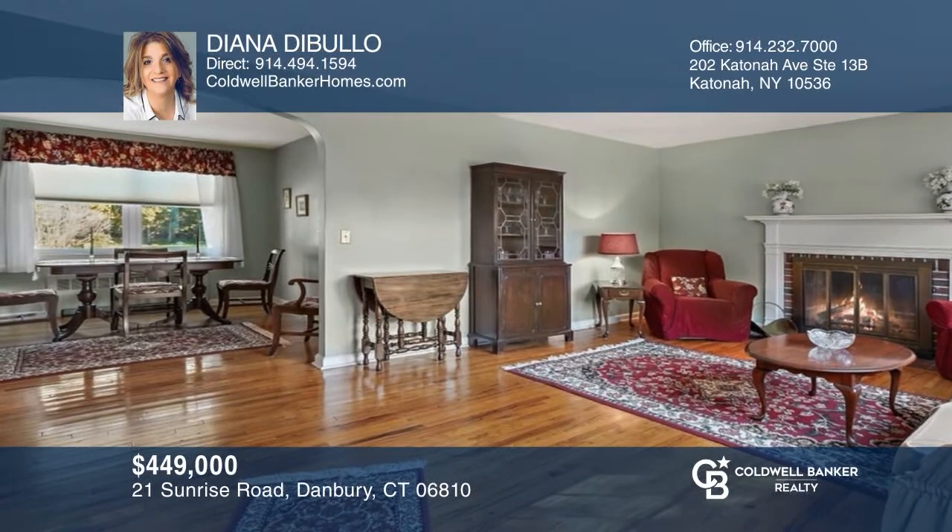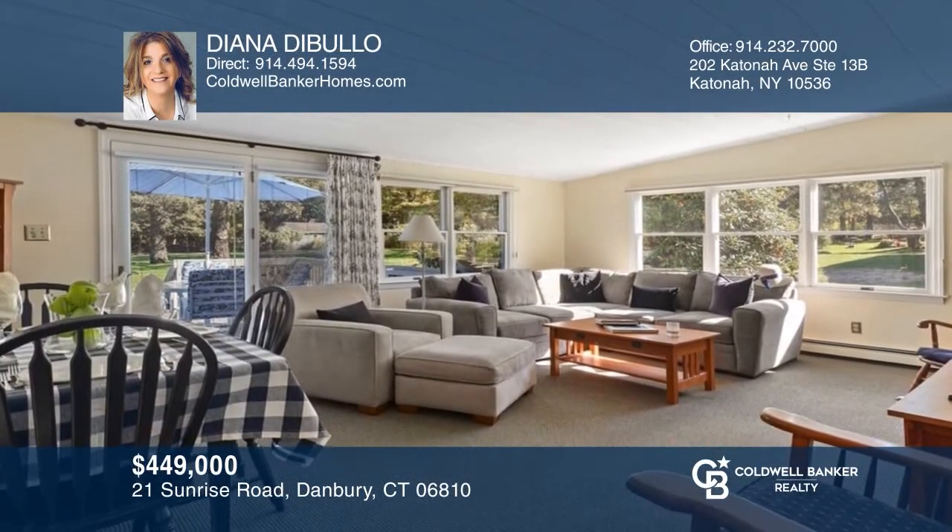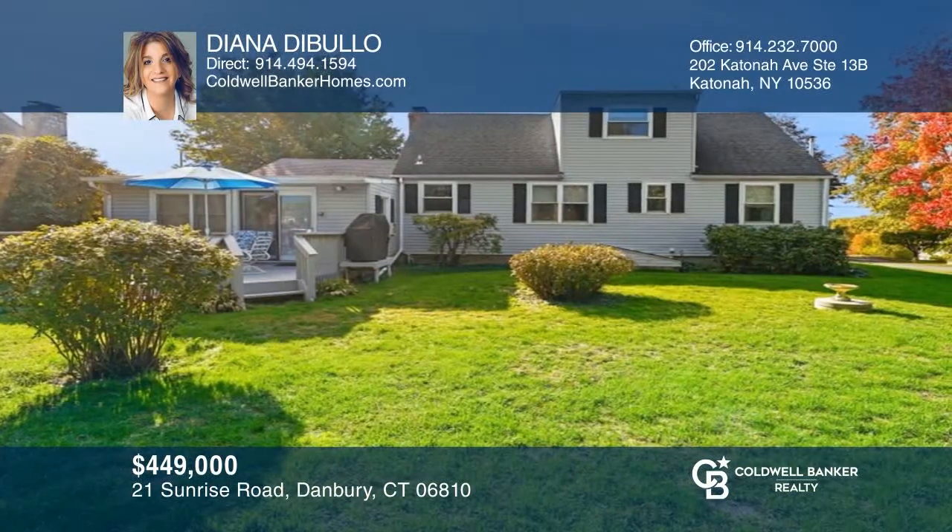This four-bedroom Cape Cod home boasts spacious living areas including one with a fireplace, as well as a four-season room and large deck. See it today with Diana DiBullo.